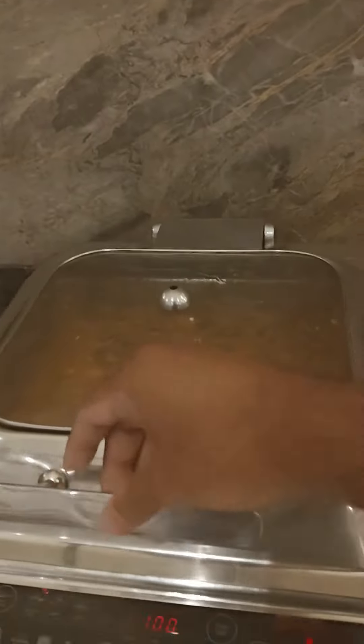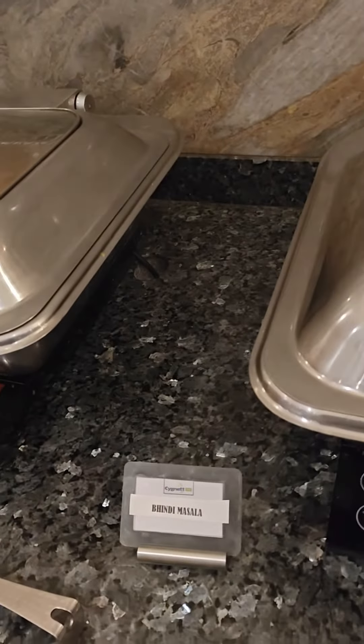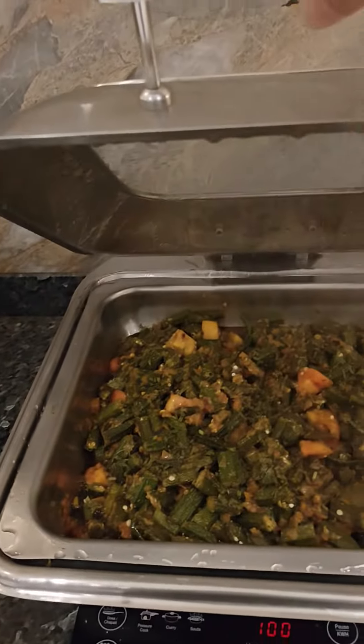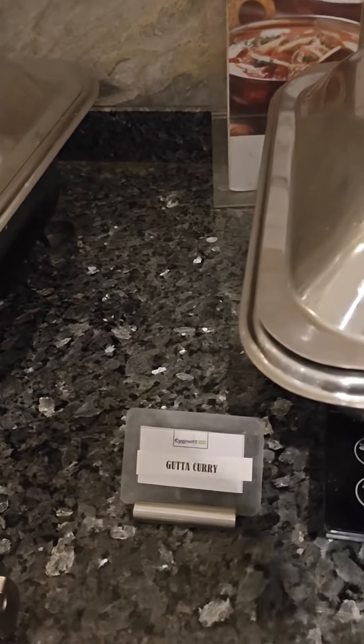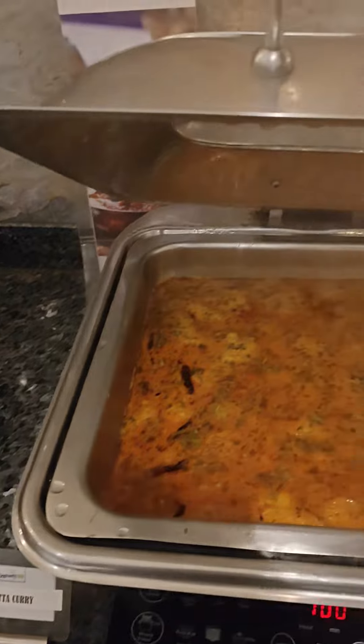This is a paneer item called paneer rogni. And this is one of my favourite items, bhindi masala. I am not sure what it is — it is called gatta curry.